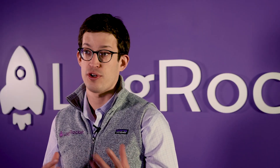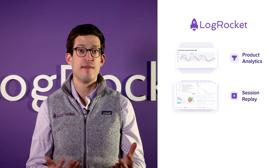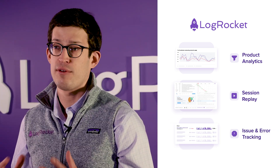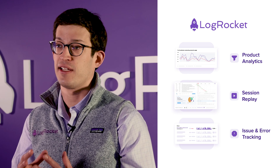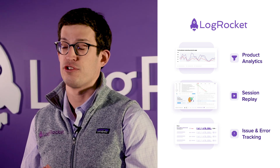To track all of this and understand what's going well and what's going wrong, we rely on solutions like LogRocket that combine product analytics, session replay, and error tracking into a best-of-breed solution. The problem is that even with something like LogRocket, you're still manually tracking data and watching tens or hundreds of sessions to understand user behavior.